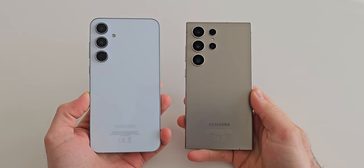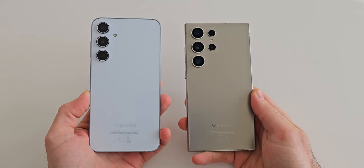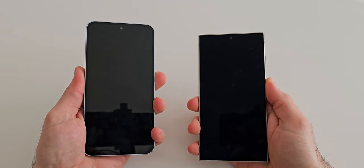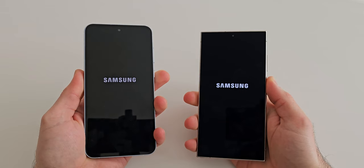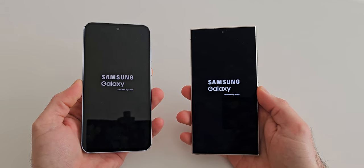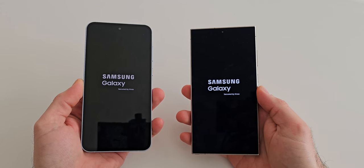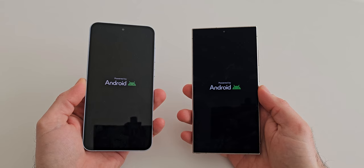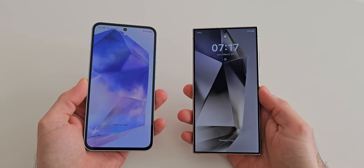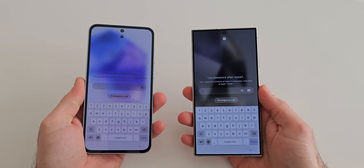Hello friends and welcome to a brand new speed test between the Samsung Galaxy A55 against the Samsung Galaxy S24 Ultra. First let's boot them up at the same time. The A55 is a mid-range while the Ultra is the top-tier flagship, so it is interesting to see how they perform. As you can see, the S24 Ultra is the first to power up with the A55 being almost just as quick.